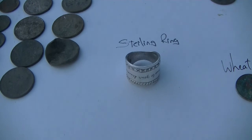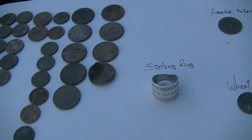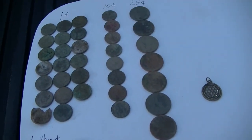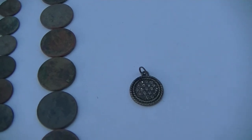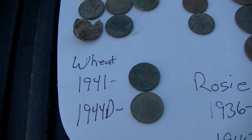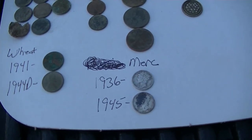So really big ring — that was ringing up as a quarter on the machine. And then over on the side with my finds: quite a few pennies, quite a few dimes, several quarters. Got a necklace piece that's just costume jewelry, but it rang up good on the machine and it's in pretty good shape. Got a couple of wheat pennies — a 1941 and a 1944D. And I was able to get a couple of Mercuries too — a 1936 and a 1945.